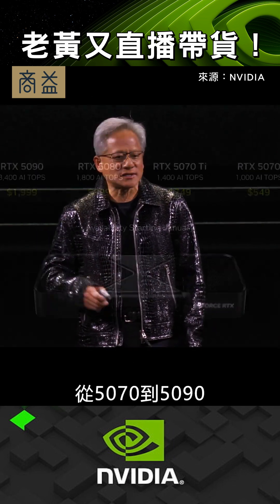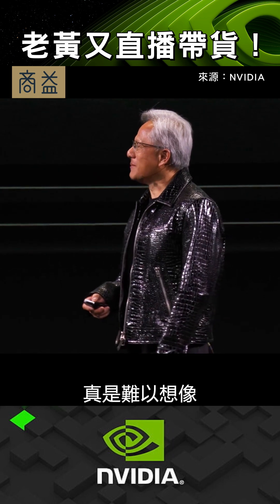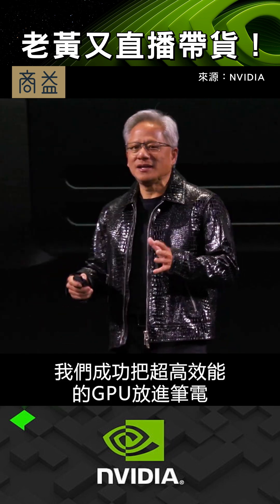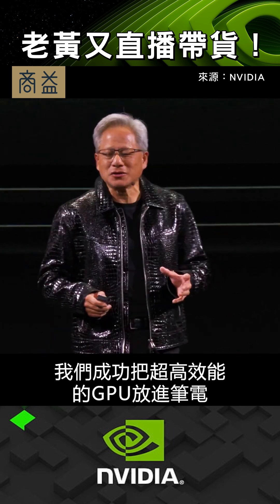Starting from the 5070 all the way up to the 5090. The 5090 — twice the performance of a 4090 — starting January. It is incredible, but we managed to put these gigantic performance GPUs into a laptop.